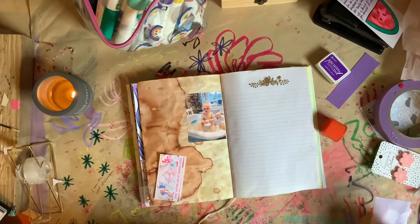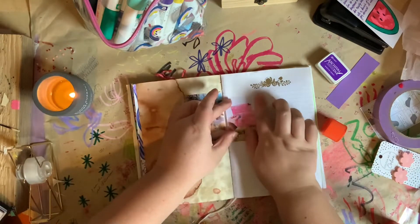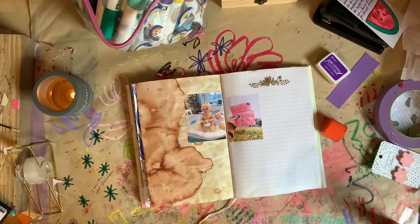I am sticking in a few photos to start off with. That's often how I start off in my journal spreads — I will often start with the bigger items first, which is often my photos.